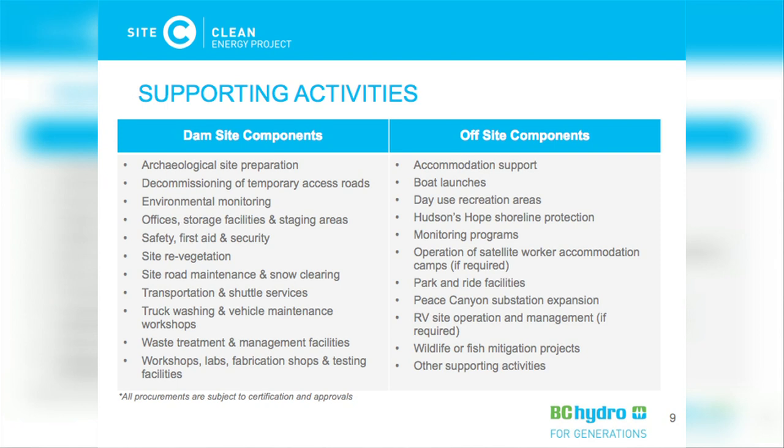In addition to those major contracts, there are going to be numerous smaller and medium supporting activities. This list provides an indication — it's not exhaustive — but to give you an idea: there's going to be safety, first aid, and security needed at site and at off-site components; site road maintenance and snow clearing; transportation and shuttle services; and remote worker accommodation requirements. Some of these will be directly procured by BC Hydro, and others will be procured through subcontracts.